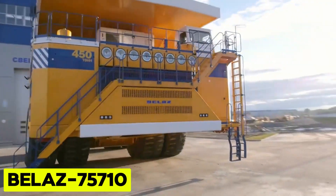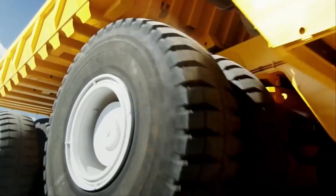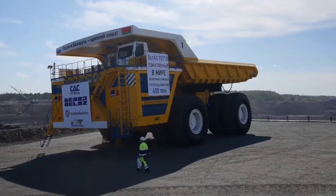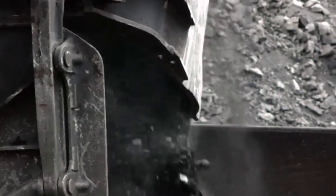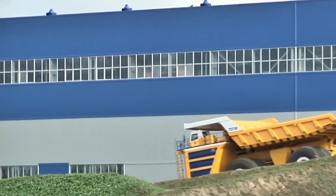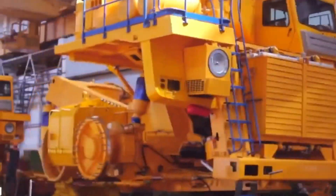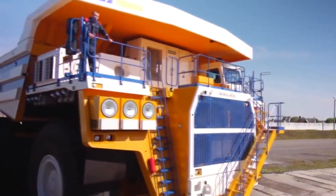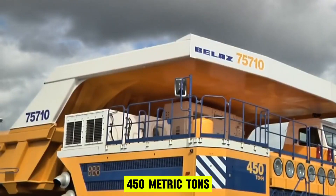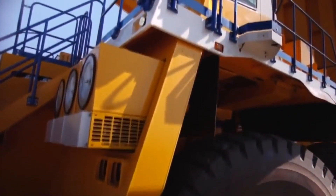Belaz 75710. The Belaz 75710 mining dump trucks are engineered to excel in transporting loosened rock in the rigorous conditions of deep, open-pit mines and during diverse climatic changes. Beyond mining, these trucks find utility in constructing industrial and hydraulic structures, highway systems, and manufacturing facilities. With a massive payload capacity of 450 metric tons and an engine power of 3,430 kilowatts, they ensure formidable performance.